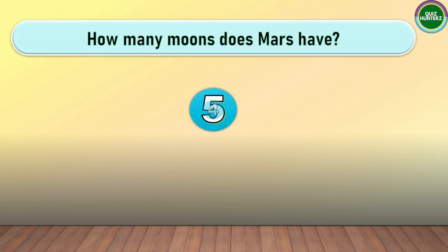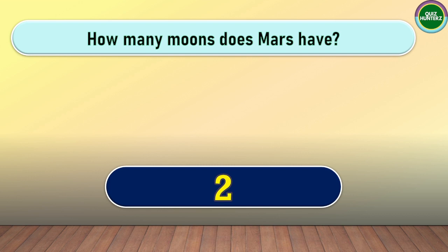How many moons does Mars have? The correct answer for this one is 2.